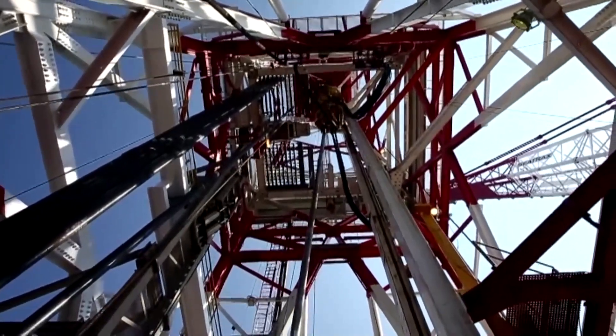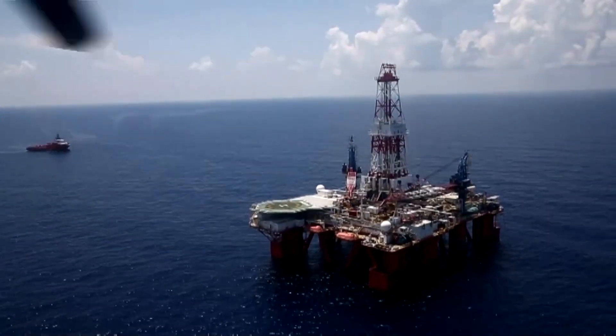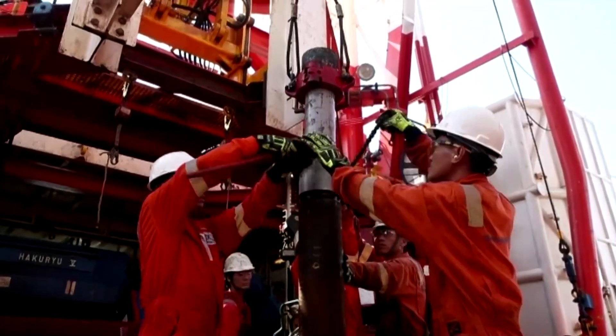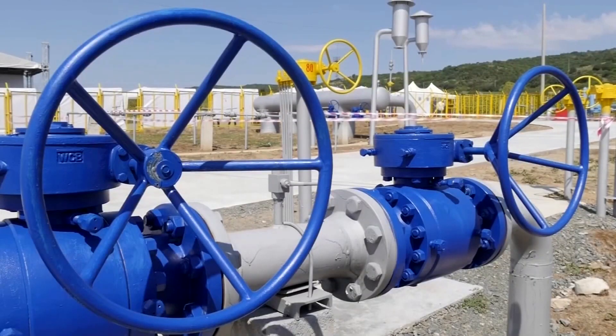The two British projects that won backing are designed to capture emissions from heavy emitting sectors like oil and gas refining. The captured CO2 will then be stored underground off the coast of Britain in depleted oil and gas fields.